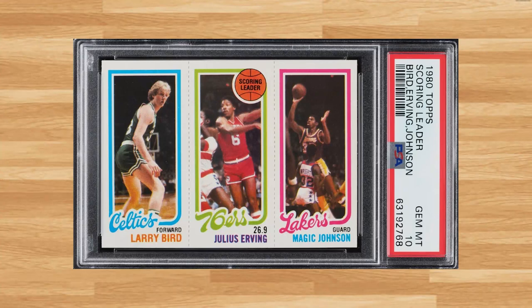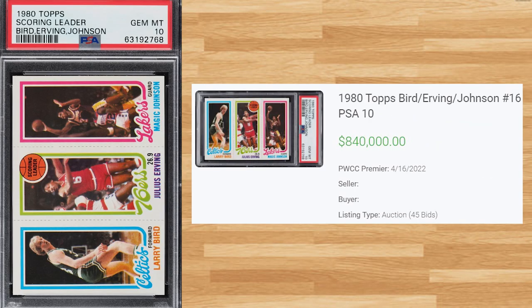We get our classic 1980s basketball card at number 2 with this 1980 Topps Bird/Erving/Johnson, card number 16. This PSA 10 received 45 bids at the PWCC Premier Auction on April 16th and sold for $840,000. This sale falls only $21k short of the all-time record sale and is $60k higher than the previous sale that happened back in October of last year. Graded 12,653 times by PSA, this card has a pop of only 22 in a PSA 10.